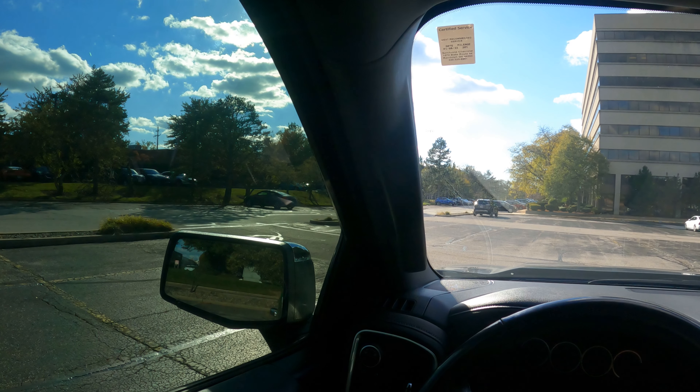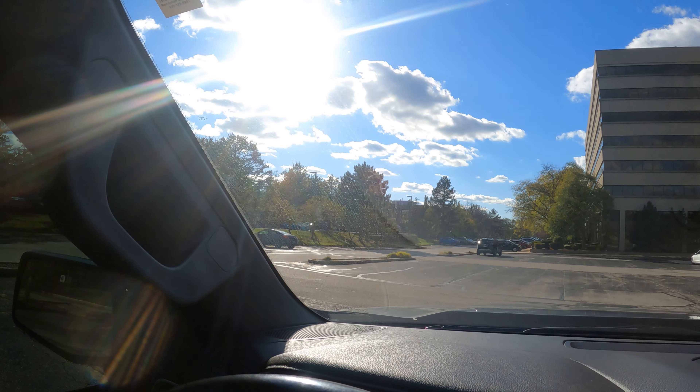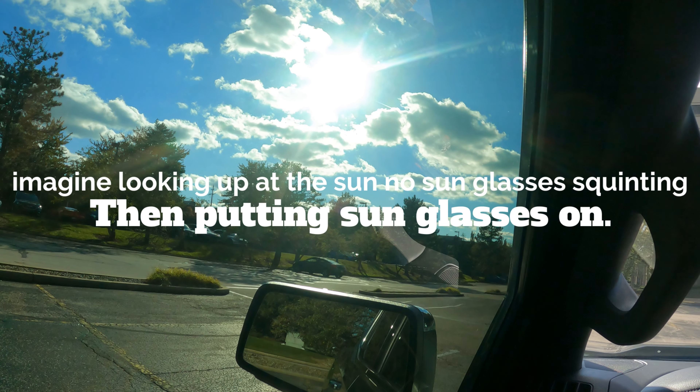Here's the side by side — no tint vs. 15%. Let's use the sun as a reference: there's the sun right there, looking up at it with no tint at all, then looking up at the sun again with 15% tint.